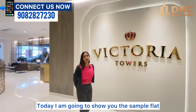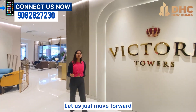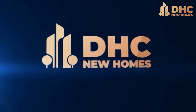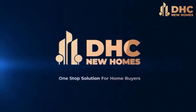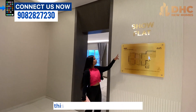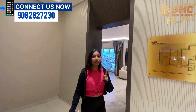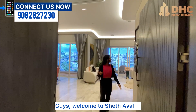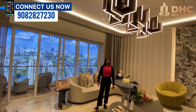Today I'm going to show you the sample flat for the 4BHK configuration. The carpet area for that is 1847 square feet — that is 1674 plus balcony 1773 square feet, totalling 1847 square feet. Welcome to Sheth Avalon — this is your 1847 carpet area 4BHK luxurious apartment.